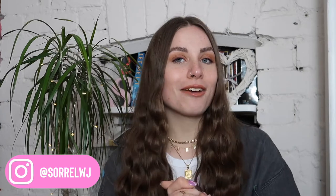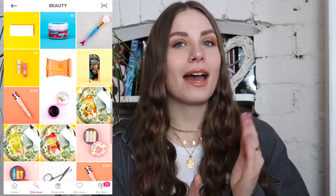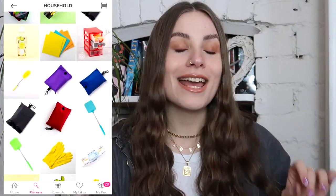Hi guys, welcome back to my YouTube channel! I'm back on the floor because today I've got a very big parcel here. I was kindly sent some stuff by a company called Cherries — they're an online company with an app and a website. The best way I could describe them is like a B&M and Savers but online.